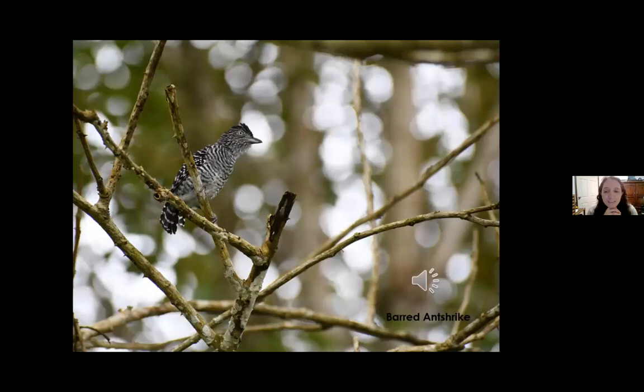One of my other favorite birds we got to see was this male barred antshrike. He may not be as colorful as some of the other birds, but this little guy had so much personality. We came across him perched on a branch singing his little heart out. Every time he would sing, his crest would totally puff up into this awesome little black mohawk, and then as he would call, his whole body would flip forward and his little bird butt would stick up in the air. It was really fun to watch.